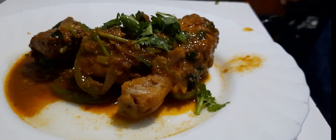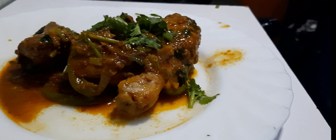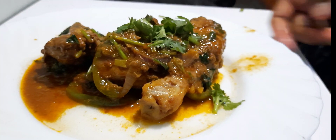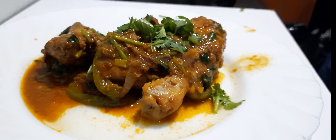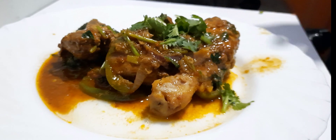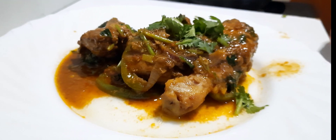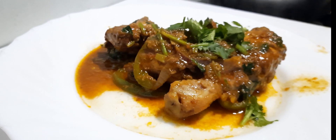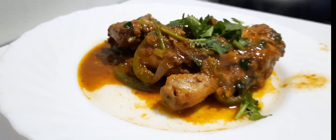Just like that you have your broiler chicken ready — simple and easy. You can serve it with anything: rice, chapati, spaghetti, name it. You can even eat it plain. Make sure you like, subscribe, comment, share, and embrace my content. Bye!